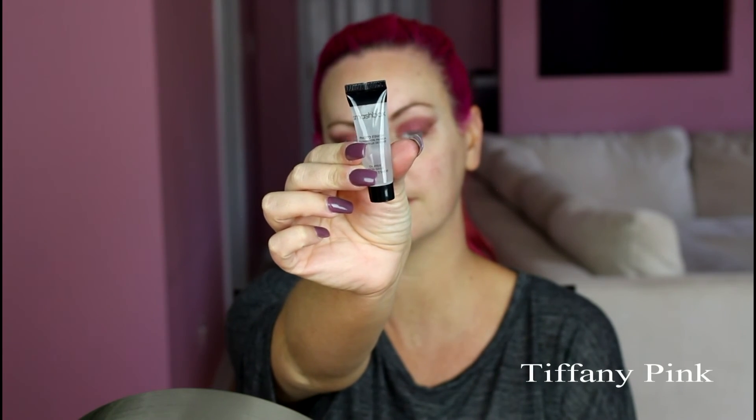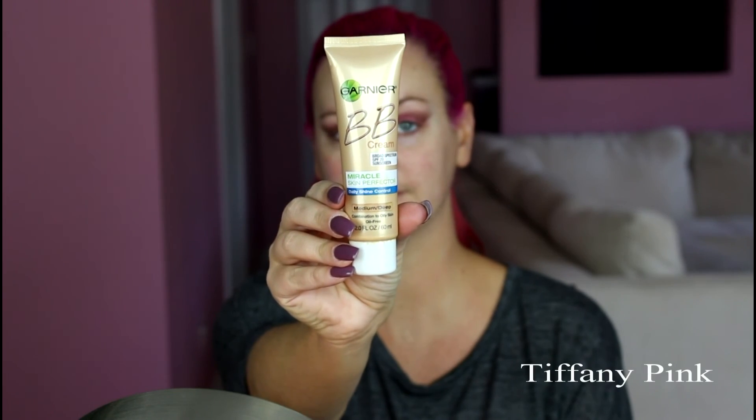Now for the face, I'm going in with my Smashbox Primer and applying that all over my face. Now I'm going in with my Garnier Fructis BB Cream in the shade Medium, applying it to the back of my hand and going in with my Real Techniques brush, applying that all over the face. It is a little bit darker than my face at the moment, but my body is darker so this actually matches more of my neck and chest. That's what you always want to do when you match your foundation — you don't want to match it to your face, you want to match it to your neck and chest.